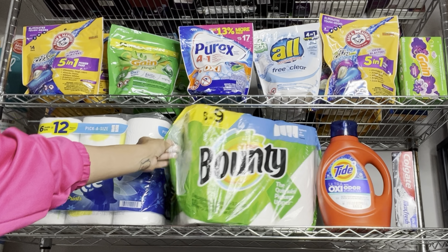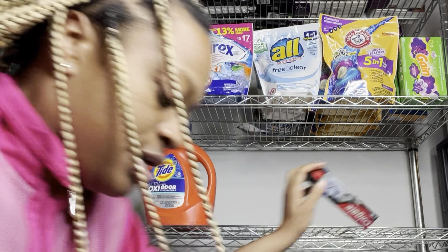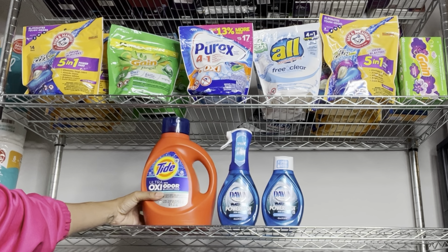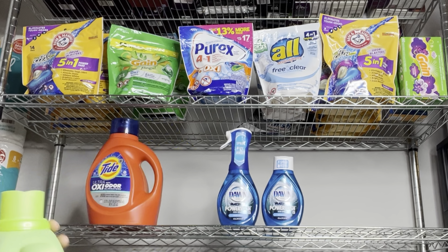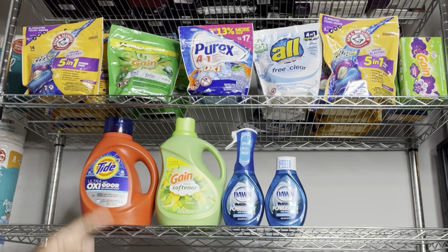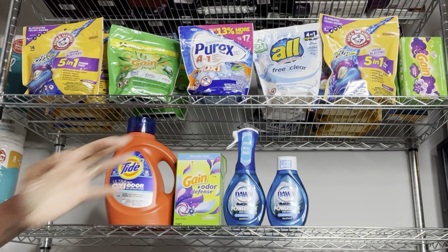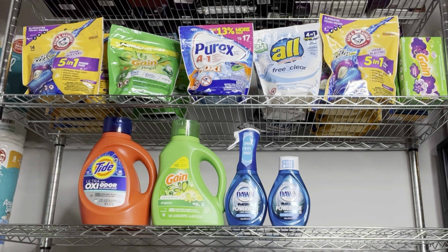If you want both Dawn and Tide: keep the Tide at $9.95 with the $2 digital, add the Dawn starter at $5 and refill at $4 using the $3.99 off of two digital, then add Gain fabric softener at $7.45 with the $2 digital. This scenario totals $26.40 and after coupons you pay $13.41 before tax. That same $2 digital also works for dryer sheets or Firework Beads, or the Gain liquid/Flings at $7.45.